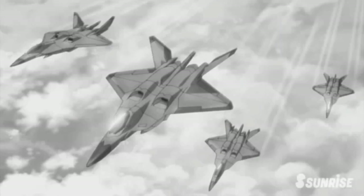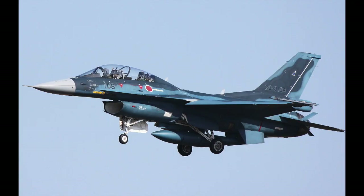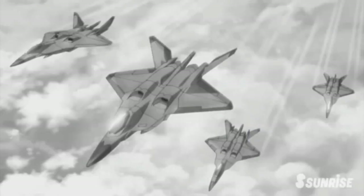Considering that it's either the same generation as, or a generation beyond, the likely fighter fielded by Japan — something probably along the lines of the Mitsubishi F-2 — it's likely that the fighter wouldn't have too many issues in a dogfight.